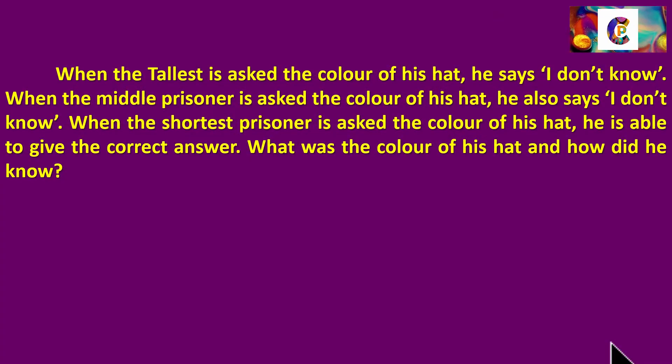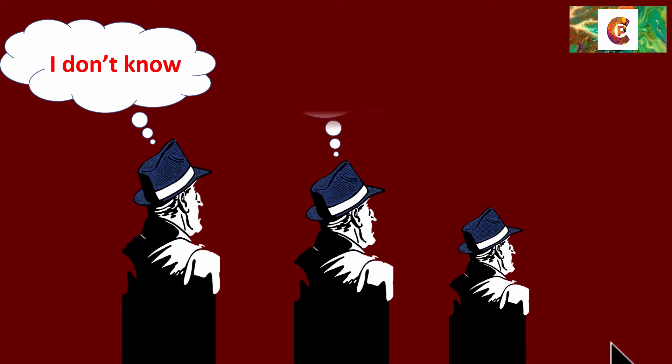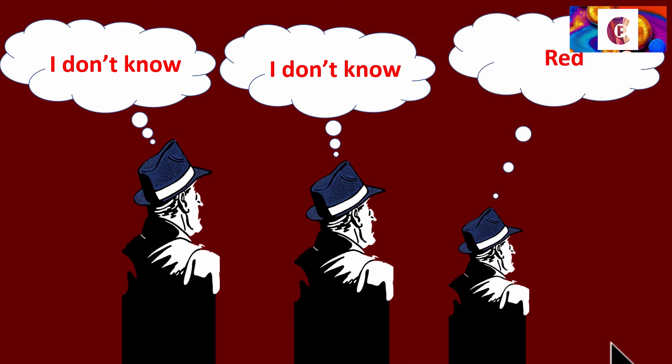Welcome back. So first I'm going to give you the answer, and then pause again so you can figure out the reason even if you couldn't find the correct answer. These are the three guys — the last guy said I don't know, the second guy said I don't know, and the first guy said the correct color of his hat. And that was red. So the answer is: the first guy said red. I'm not giving you the explanation right now — it's only the answer. Pause again, figure this out, and come back to see the explanation.